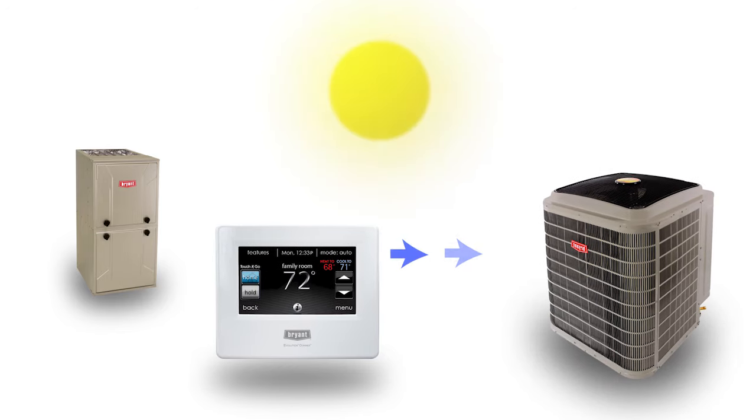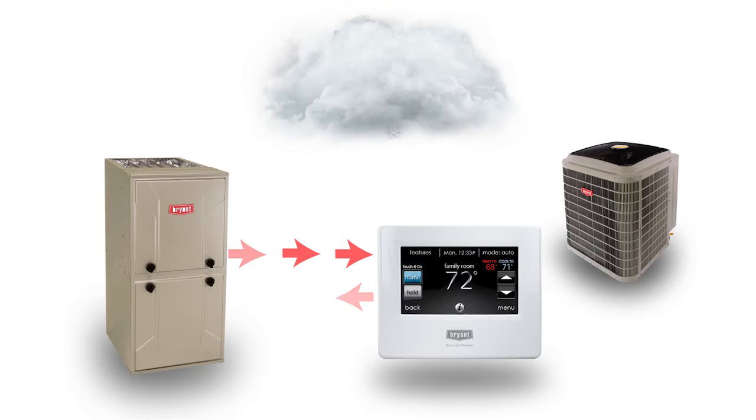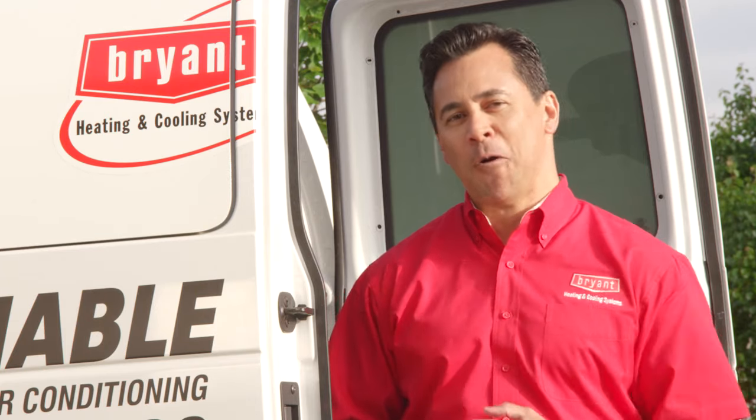It's really more like a conversation, with the components feeding the control information about what's going on with the system and even outside with the weather itself, and the control responding with new commands to keep the home comfort level where you want it. It's an incredibly smart design. It gives you the best levels of Bryant home comfort and helps you get the most from your energy dollars. Let me show you how it works.